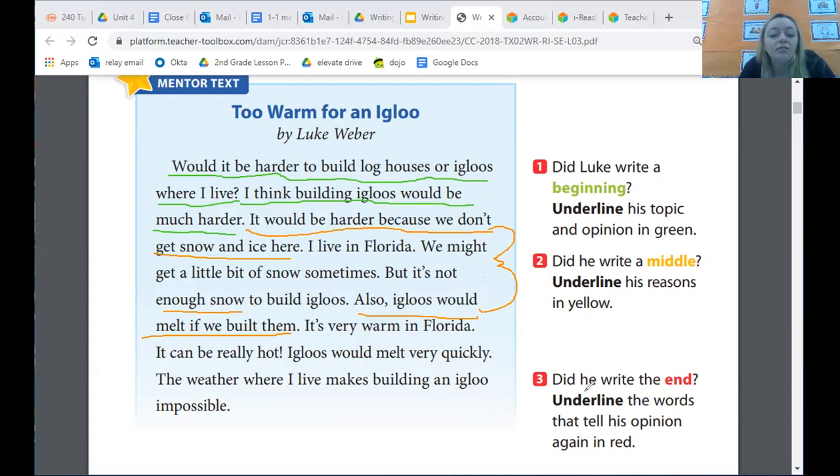For the end, it asked us to underline the words that tell his opinion again in red. What I underlined for the end was: The weather where I live makes building an igloo impossible. Because his opinion is that it would be really, really hard to build an igloo in Florida, so he made his opinion super clear by saying that it would be impossible.